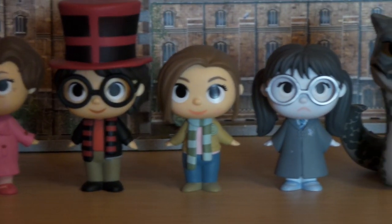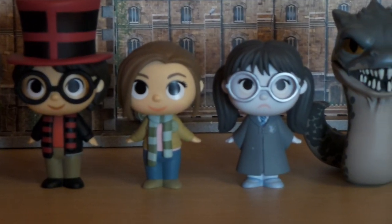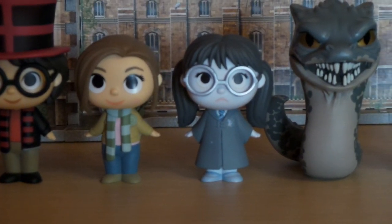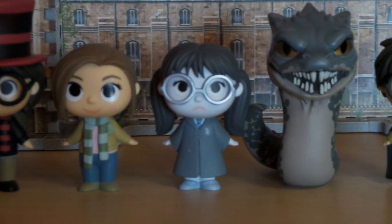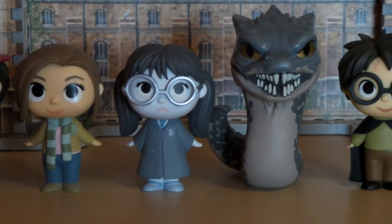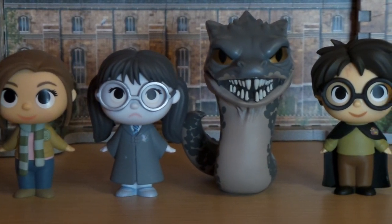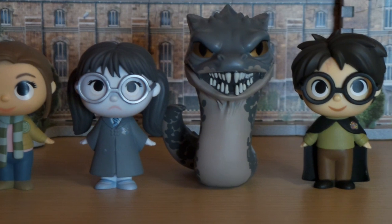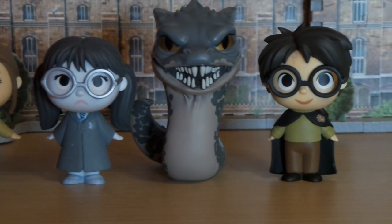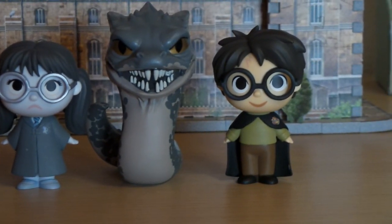Then there are also three Target exclusive minis: Harry in his Quidditch World Cup outfit, Ron in his Quidditch World Cup outfit, and Hermione in her Quidditch World Cup outfit. There are also three Barnes & Noble minis: Moaning Myrtle, Tom Riddle, and the Basilisk from the Chamber of Secrets. And then there are three Hot Topic exclusive minis: Harry Potter covered in Floo Powder, Lucius Malfoy, and the Sepia version of Tom Riddle.